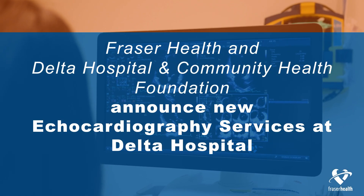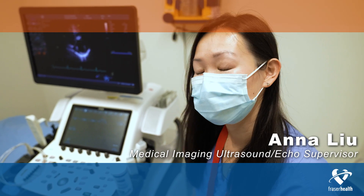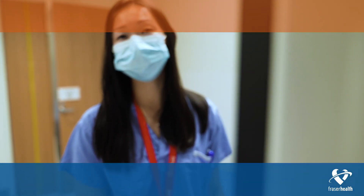This is a brand new echocardiography machine — the Vivid E95. It's a brand new machine that we brought on to Delta Hospital to help with the echocardiograms. It's really exciting that we're able to finally bring this service to Delta because of the funding from the Delta Hospital and Community Health Foundation.